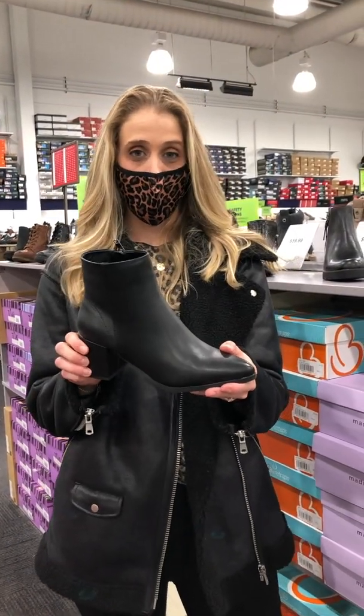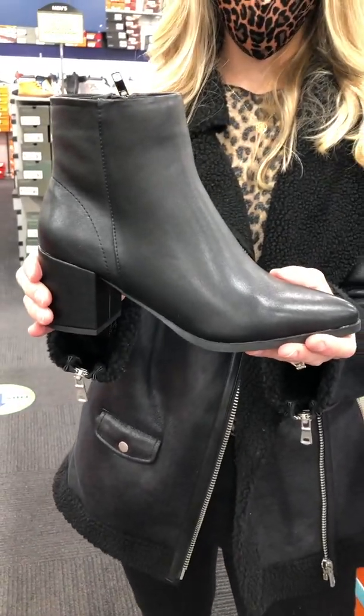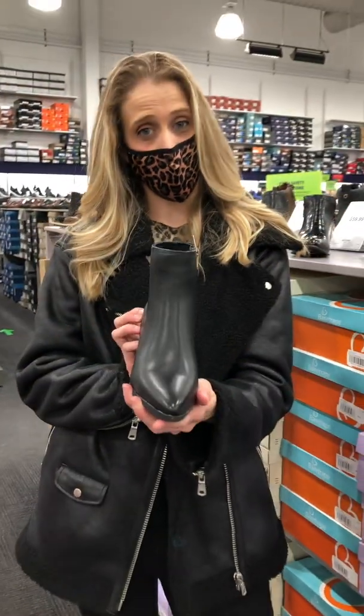Next, we have this booty from Madden Girl by Steve Madden. Sleek boot, yet really casual. Perfect from day to night, and only at $89.99.